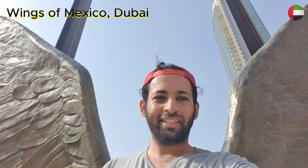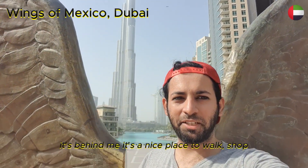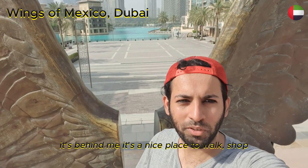Beautiful view in downtown. Check out this amazing view of Burj Khalifa, just behind me. It's a nice place to walk and shop.